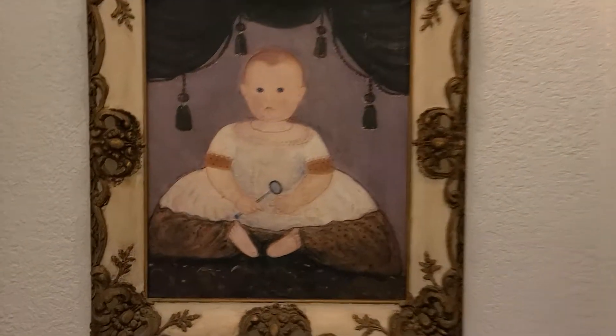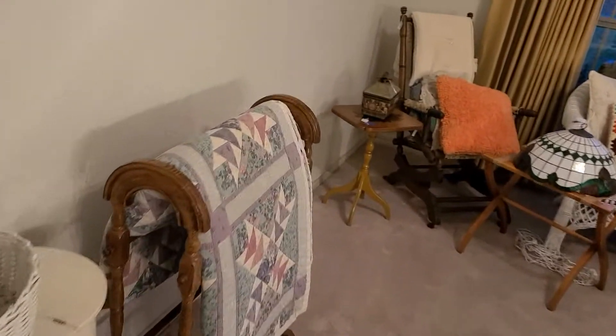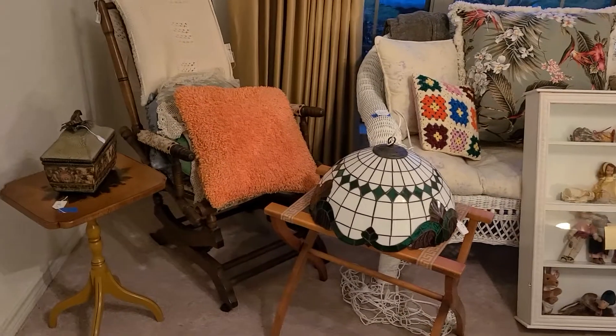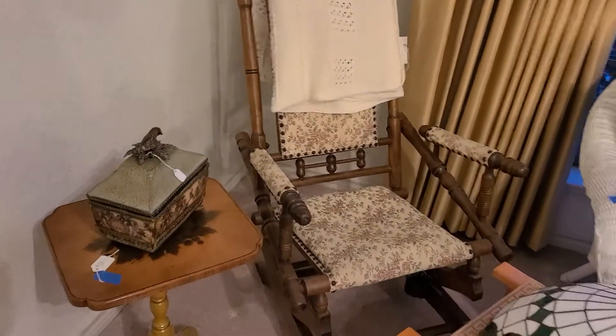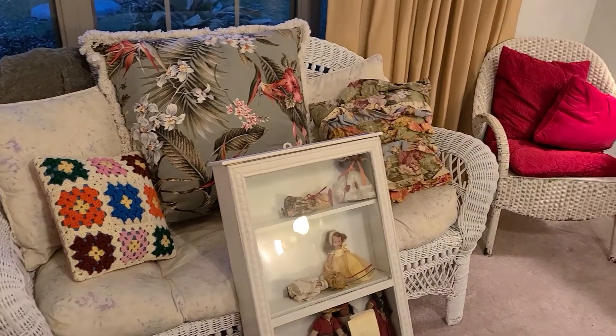So I wanted to show you what we have. There's a piece coming in that's going to be right there. That quilt — the whole set of proceeds from the sale of that quilt is going to the Barnabas Connection in Wimberley. That rocker is sweet, and there's a white wicker loveseat.